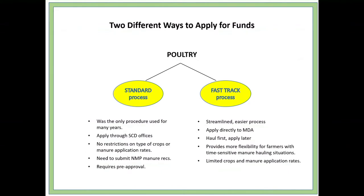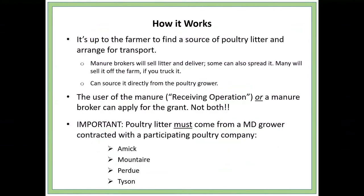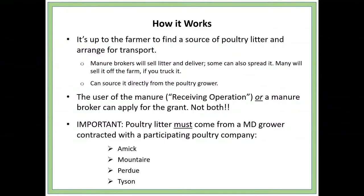Because we're not asking for your nutrient management plan, we do limit it to certain crops and manure application rates. The way it works is it's up to the farmer to find a source of poultry litter and arrange for the transport — we don't get involved in that. We do have a list of manure brokers on our website, so you can call around to see if you can get some manure. Generally they'll sell the litter and deliver it; some can also spread it. If you have your own trucks, they'll often sell it directly off the farm, help load your trucks, and you can transport it yourself. Or you can source it directly from a poultry grower.